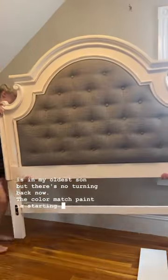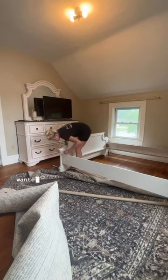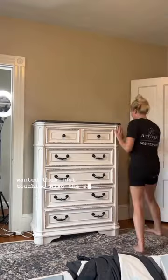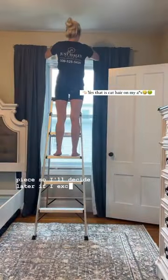The color match paint is starting to look pretty good. I got my new curtain rods installed, but ended up having to move them because the curtains shrank in the laundry and I wanted them just touching the floor. The rods are from Walmart — they are nice and were pretty cheap, but one's missing a piece, so I'll decide later if I exchange it or just work with it.